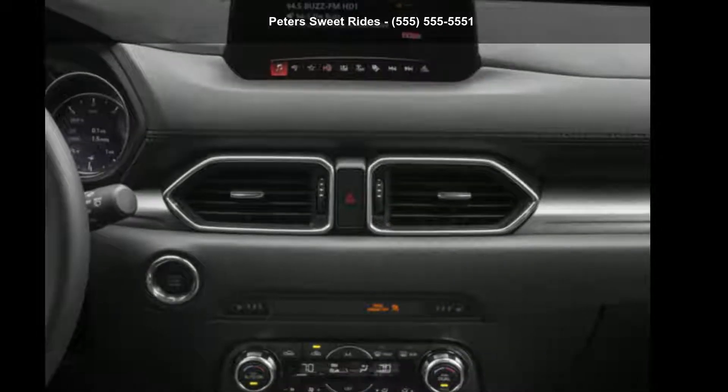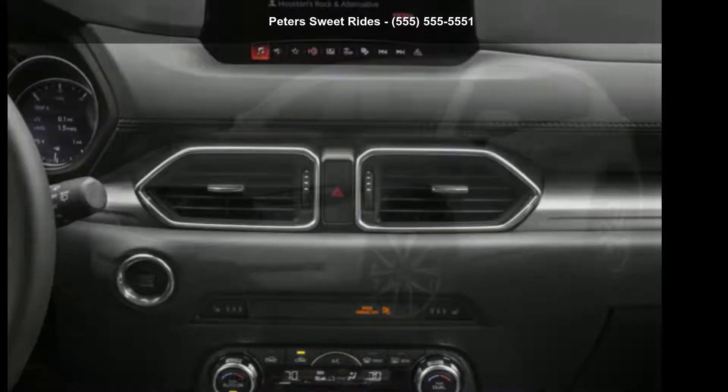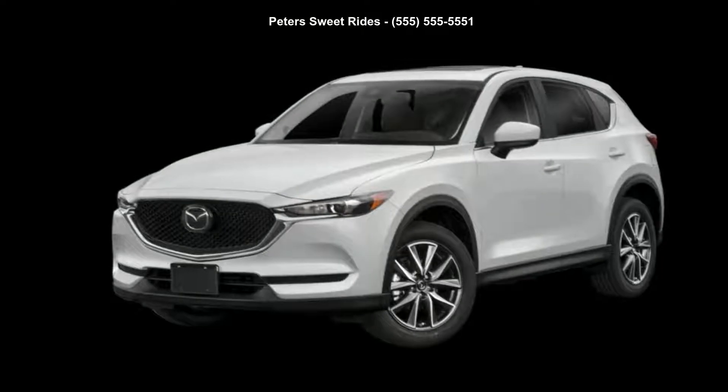Step into the Mazda 2018 CX-5 GS. This may be the set of wheels you've been looking for.